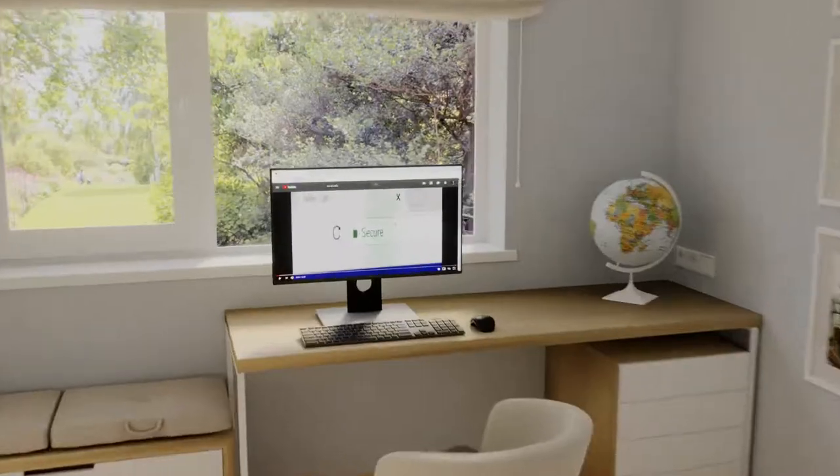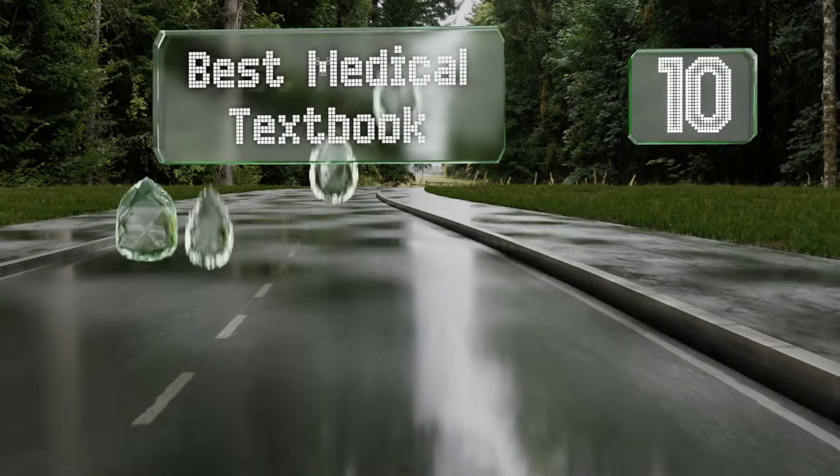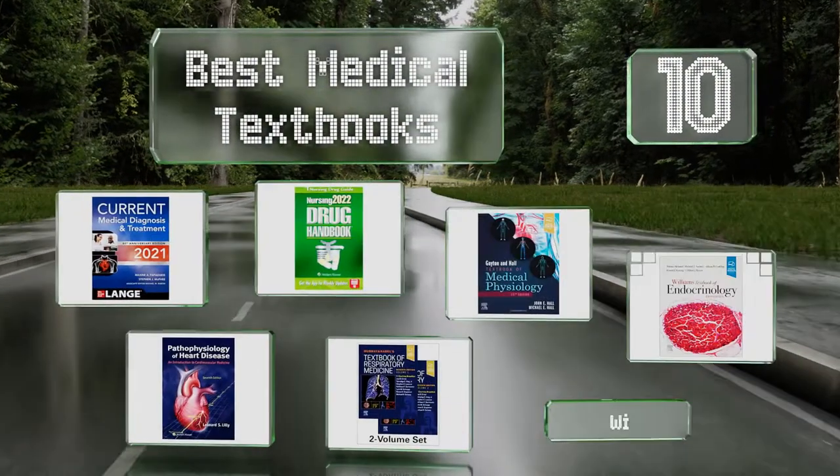EasyVid presents the 10 best medical textbooks. Let's get started with the list.